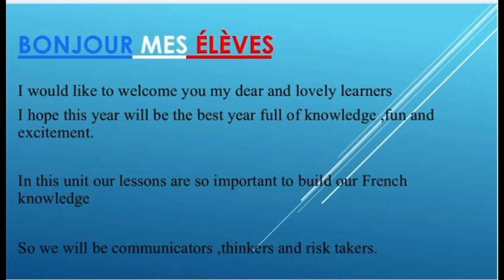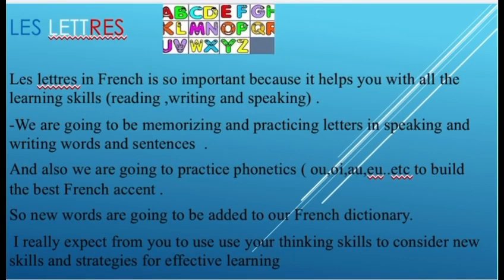Bonjour! I would like to welcome you, my dear and lovely learners. I hope this year will be the best year, full of knowledge, fun, and excitement. In this unit, our lessons are so important to build our French knowledge, so we will be communicators, thinkers, and risk takers.